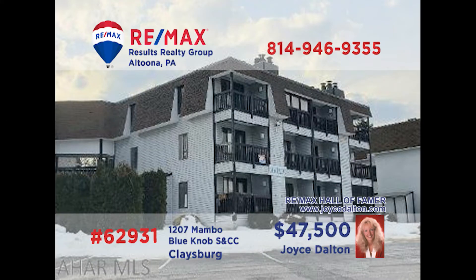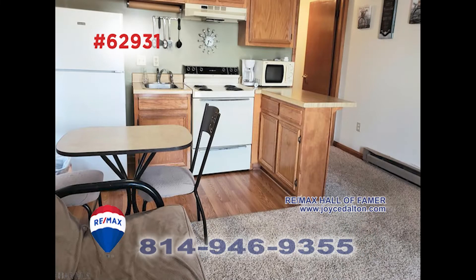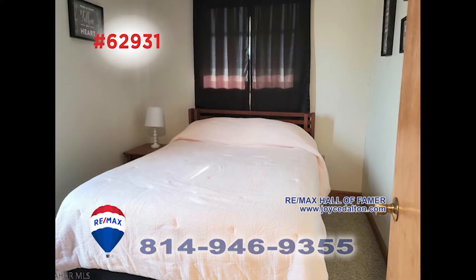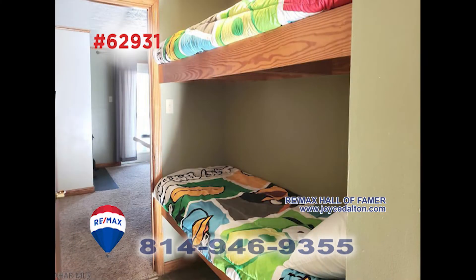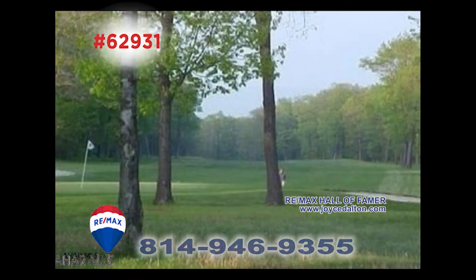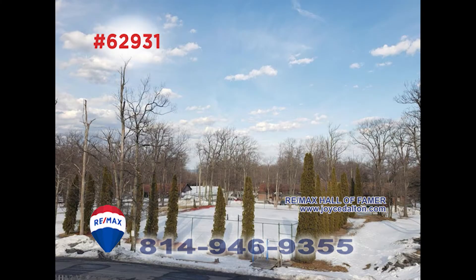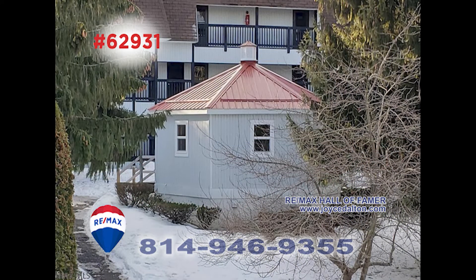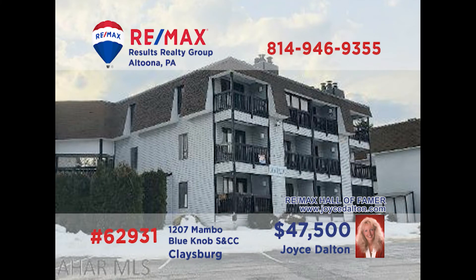RE-MAX Hall of Fame Award winner Joyce Dalton presents a Blue Knob getaway for you to consider. The open floor plan includes the kitchen and dining area as well as a living room with fireplace, perfect after a day of skiing. The unit comes equipped with sleeping space for six people, a full bath, and of course access to your favorite activities like golf, tennis, and swimming. And make sure you don't miss the hot tubs. Head to JoyceDalton.com for all the details.